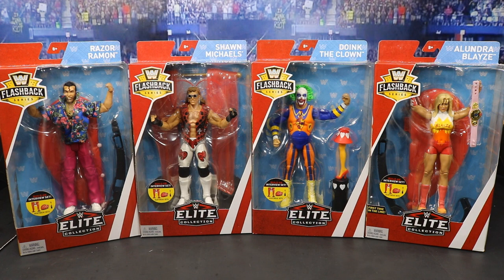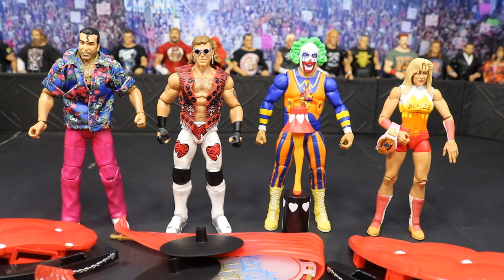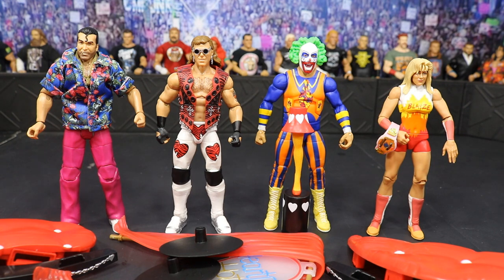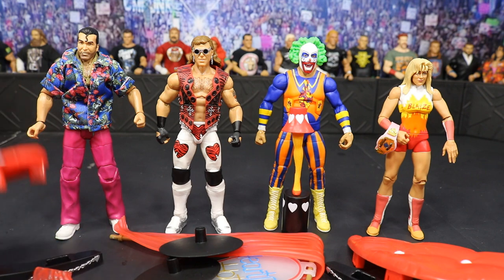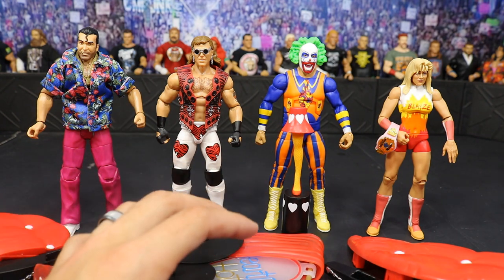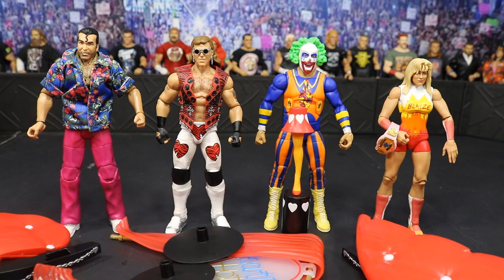The Heartbreak Hotel is all about Shawn Michaels. We have Razor Ramon here and I love the Hawaiian shirt, and Doink and Alundra Blaze — probably my least favorite of the set. But we are going to crack all these guys open to take a closer look and build the Heartbreak Hotel set. We may even throw Edge and Lita in here for a little live sex celebration. We have the full set out of the packaging. We got Razor Ramon looking fresh to death in his pants and his shirt, this sexy Shawn Michaels, Alundra Blaze, and Doink the Clown.